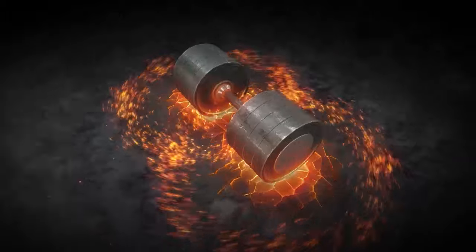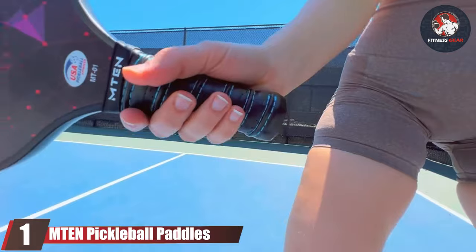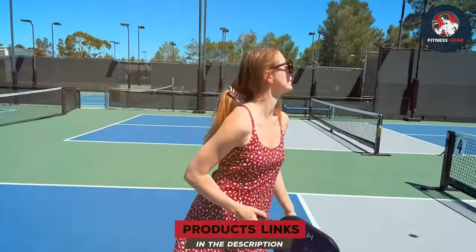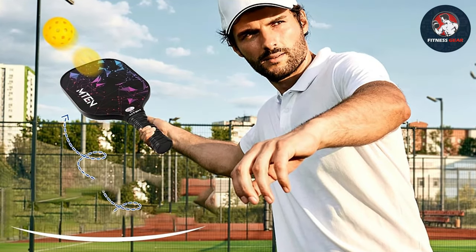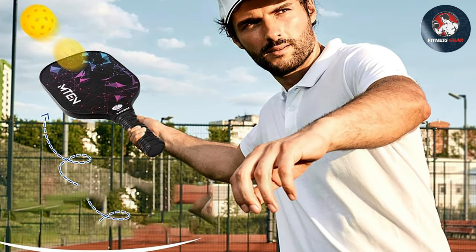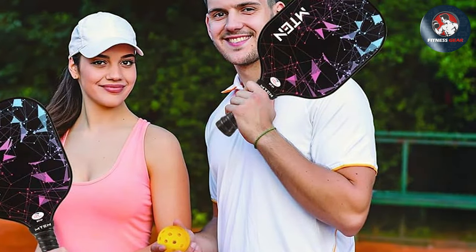Number one: MTEN pickleball paddles — your ultimate choice for superior performance on the courts. Crafted with precision and endorsed by the USAPA, these paddles are engineered to elevate your game. Designed with player comfort in mind, MTEN paddles boast an ergonomic grip for a secure hold and optimal control during intense matches. The sleek design minimizes air resistance for swift and precise swings.